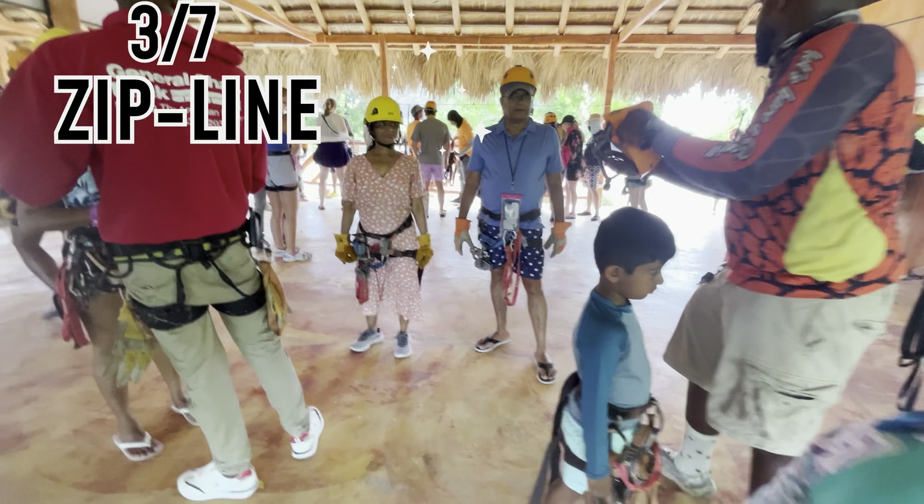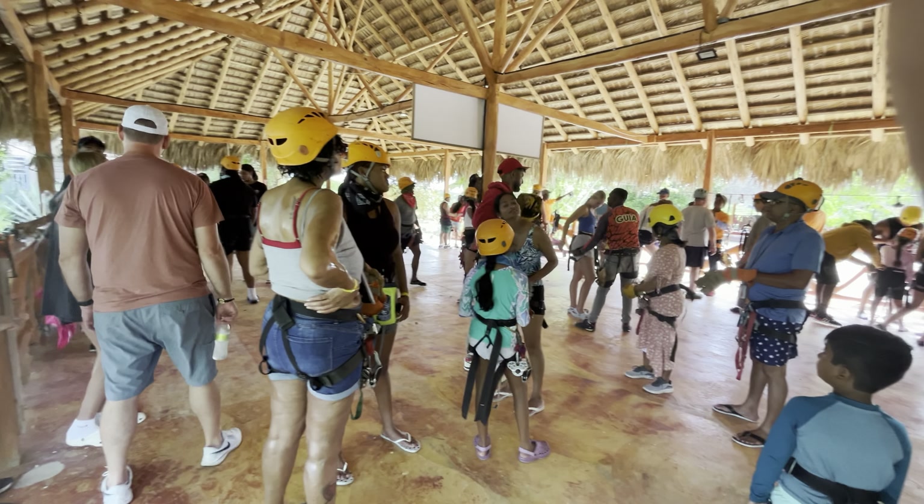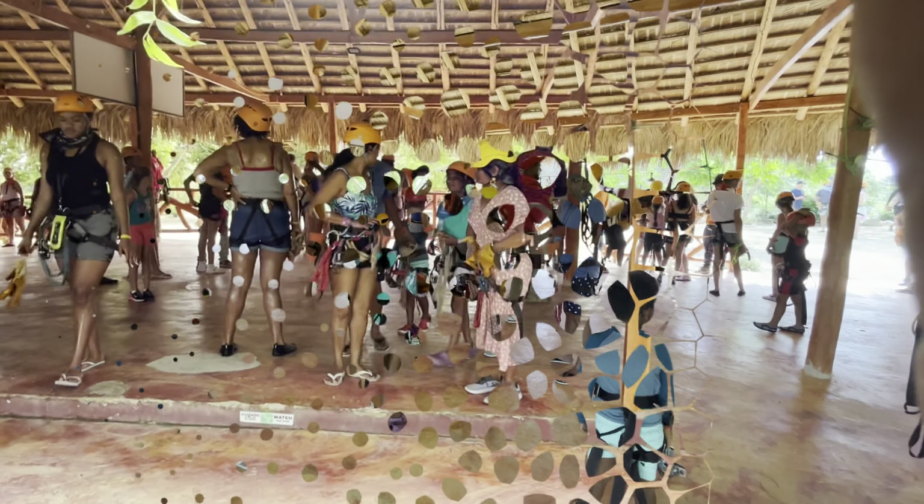Now for the highlight of the day: ziplining. The views were absolutely breathtaking. The zipline took us over lush greenery and offered stunning aerial views. Unfortunately, we couldn't take our cameras on the zipline, but trust us, it was amazing. It was definitely an adrenaline rush and one of the best parts of the day.